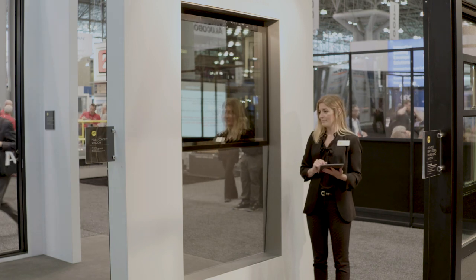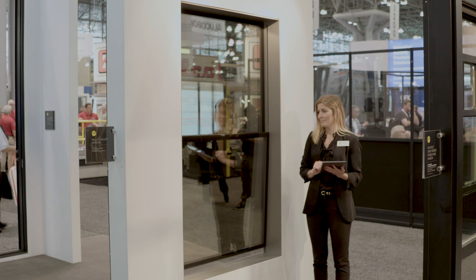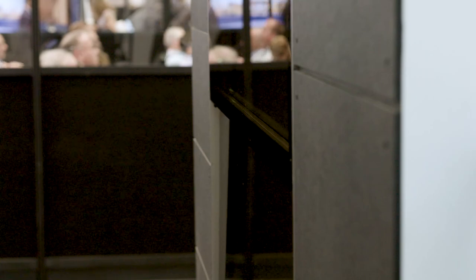Go ahead and close it. And it just tucks itself right back in for that nice all-glass appearance.